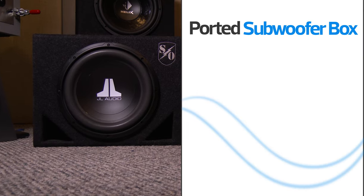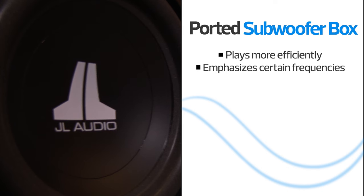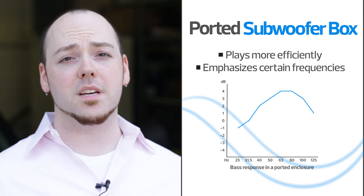Subs in ported boxes play more efficiently. Lower notes are reinforced by air moving out of the box's port, resulting in bass that's louder and more resonant. If you listen to a lot of hip-hop, electronic, or music with simulated bass, then ported may be best for you.